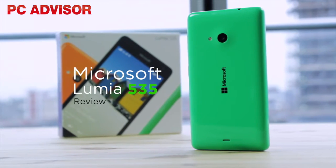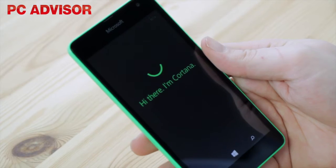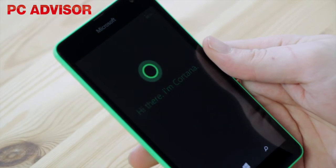The Lumia 535 is an improvement on its predecessor, but at £100 it has plenty of competition from budget Android smartphones.